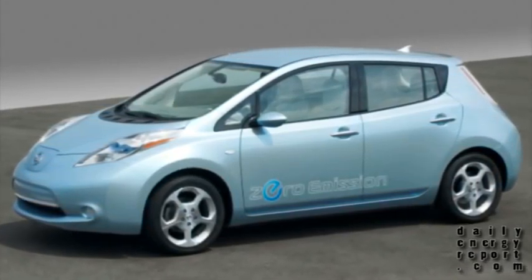Each station will have four docks — two for operational support and two for customer access only. These stations are going to be very helpful for the almost 20,000 US consumers that have already reserved a Nissan Leaf since it was made available.